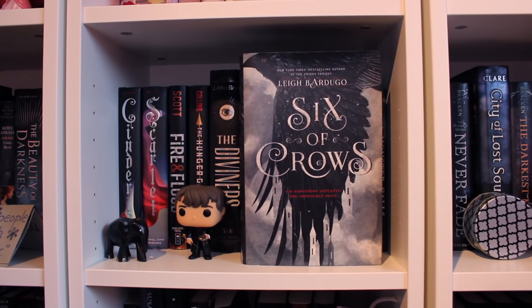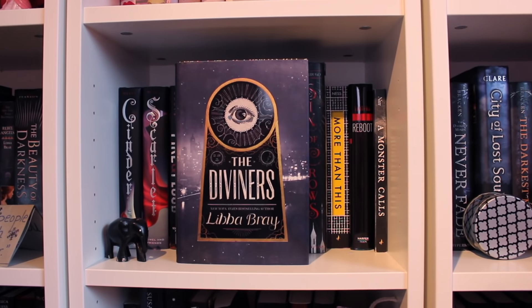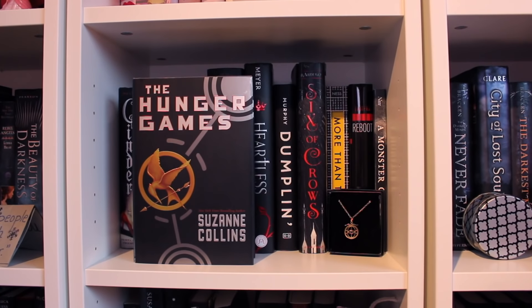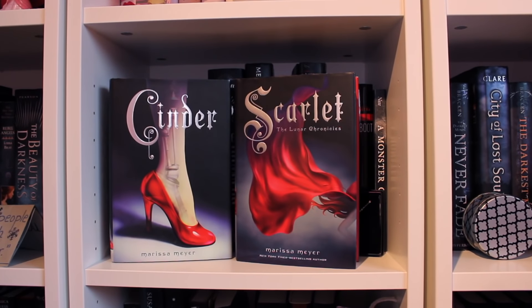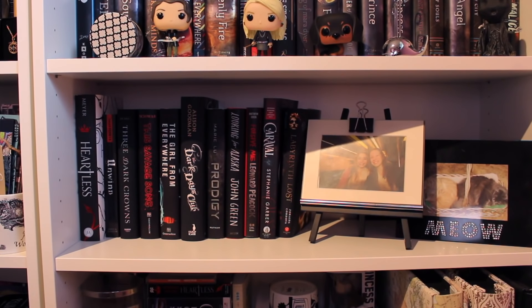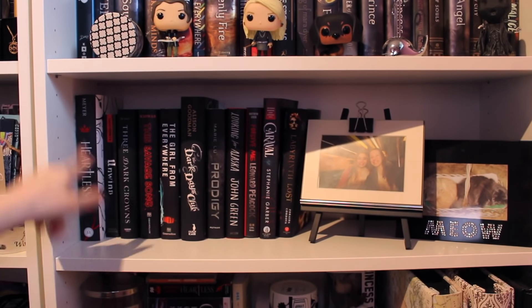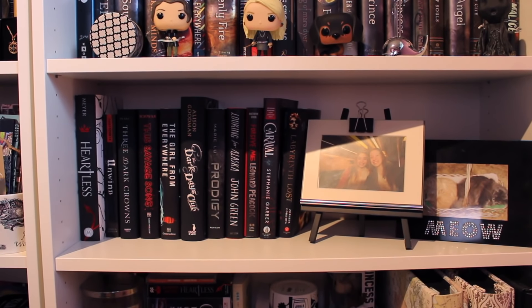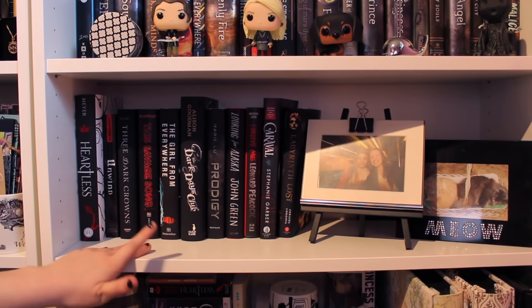Six of Crows by Leigh Bardugo, the first book of the Six of Crows duology. Dumplin' by Julie Murphy. Heartless by Marissa Meyer. The Diviners by Libba Bray, the first book of the Diviners trilogy. The Hunger Games by Suzanne Collins, the first book of the Hunger Games trilogy. Fire and Flood by Victoria Scott. Cinder and Scarlet, the first and second books of the Lunar Chronicles by Marissa Meyer. So this is where things get a little bit weird — my TBR books are down here, so we're going to finish off the red books and then move on to the TBR. I also have two copies of Heartless by Marissa Meyer.